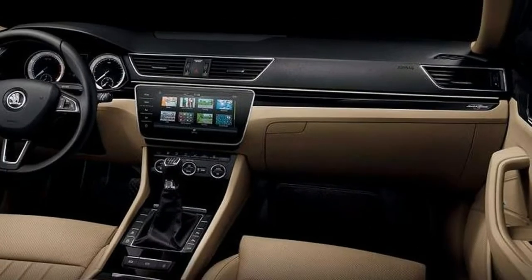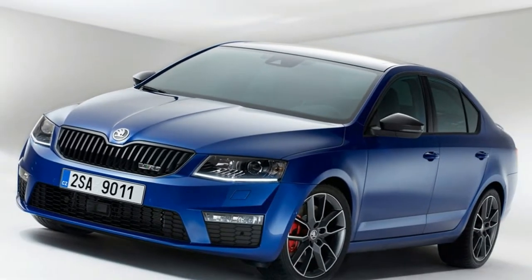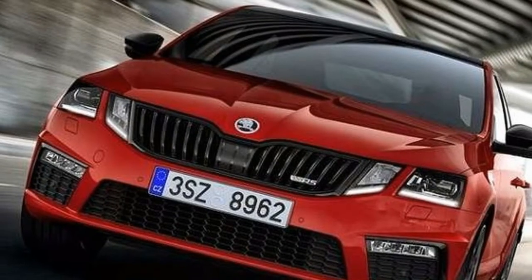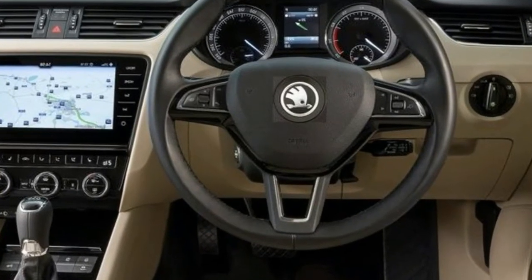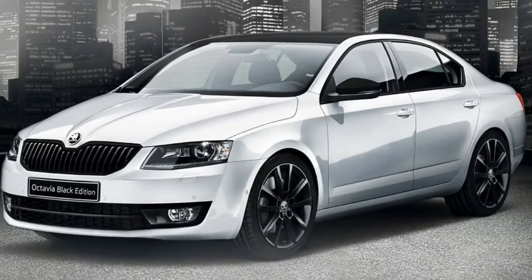The as-tested price is $39,790 plus on roads, with everything but the kitchen sink fitted to it as an option. The 18-inch alloys at $500 are bigger and more stylish than the standard 17s, while the panoramic sunroof at $1,700 helps make things feel light and airy inside. There's an electric boot opening system for $500, and metallic paint for $500, then there are two gear-laden option packs.